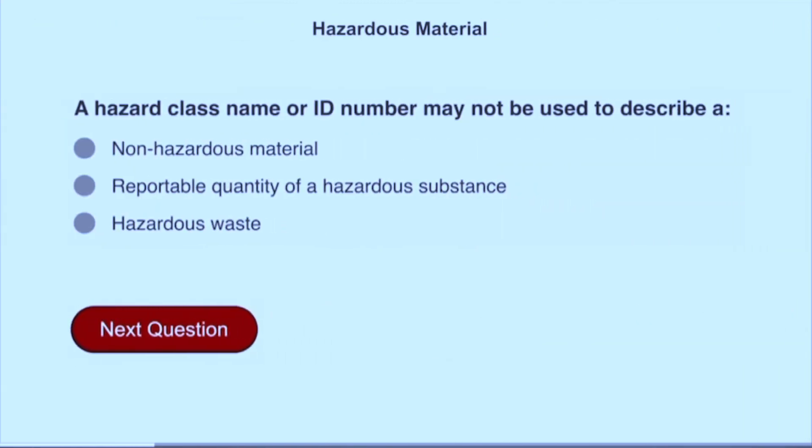A hazard class name or ID number may not be used to describe a non-hazardous material.